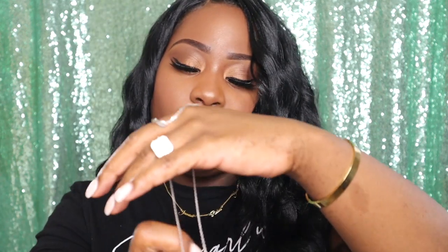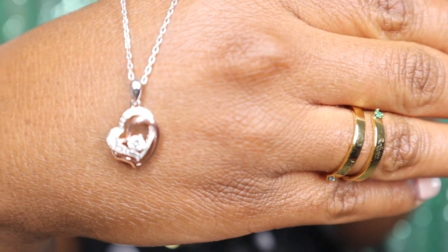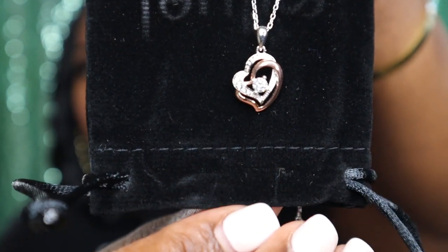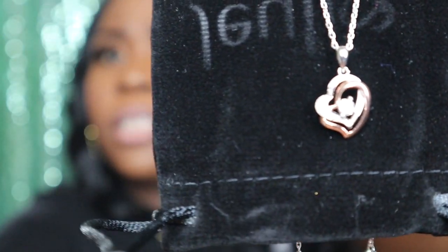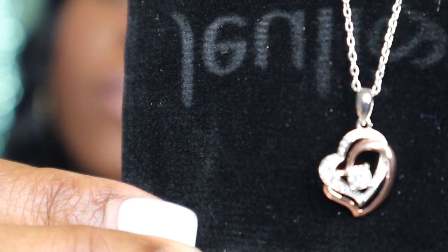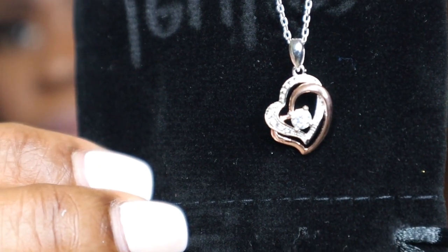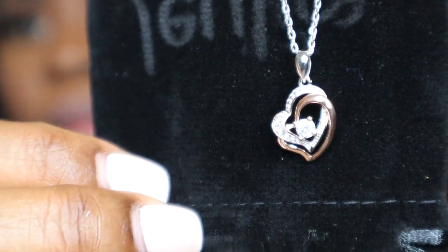Alright y'all, on to what I got — I got this cute little necklace. Let me take it out the package and set it down so you can see it. As you can see, it has a little diamond right here, and then it's two hearts. In the heart it has a rose gold heart and then the silver heart, and then a little stone.